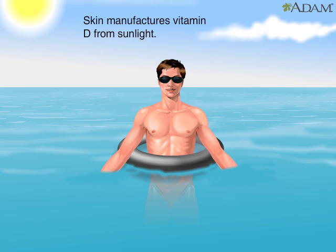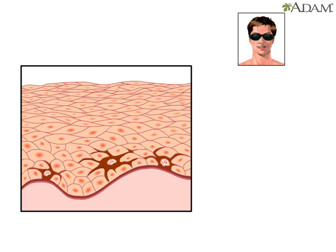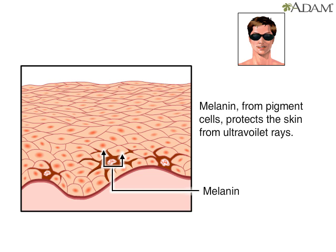The skin uses sunlight to help manufacture vitamin D, which is important for normal bone formation. But there's a downside. The sun's ultraviolet light can cause major damage to the skin. The outer layer of the skin has cells that contain the pigment melanin. Melanin protects skin from the sun's ultraviolet rays, which can burn the skin and reduce its elasticity, leading to premature aging.